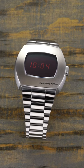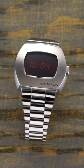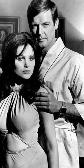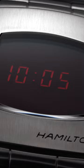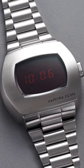Next up we have the Hamilton PSR, and this is a direct recreation of the original Hamilton Pulsar that debuted in 1970, making it the first digital watch of all time. It was a choice for Roger Moore as James Bond in Live and Let Die in 1973. This watch nowadays is well under $1,000, but back in the 1970s this was a luxury watch priced at $2,100, which amounts to over $12,000 in today's value.